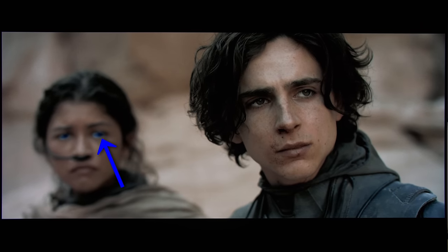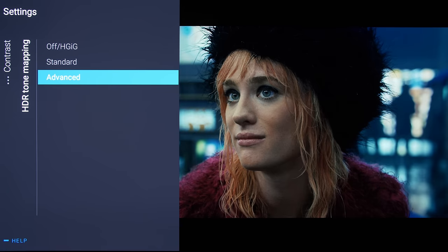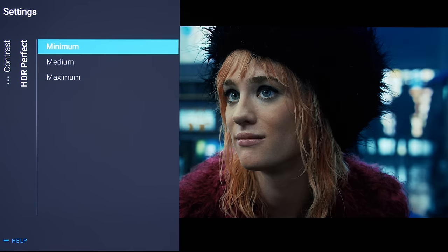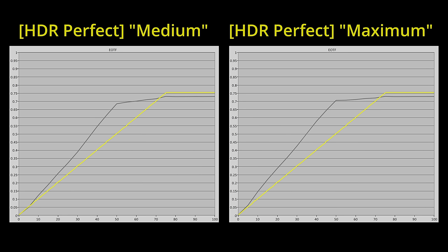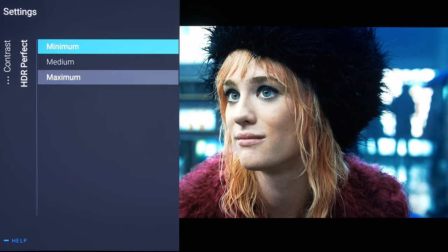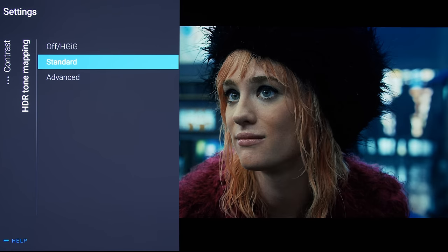Unrelated to this, Philips provides a dynamic tone mapping function which can be activated by changing HDR tone mapping to 'Advanced', and whose intensity is subsequently controlled by the HDR Perfect setting. We found that Philips' dynamic tone mapping would more often than not over-brighten the HDR10 picture on both objective measurements and subjective viewing. So if you wish to adhere to the creative intent, we would recommend setting HDR tone mapping to 'Standard' and HDR Perfect to minimum.